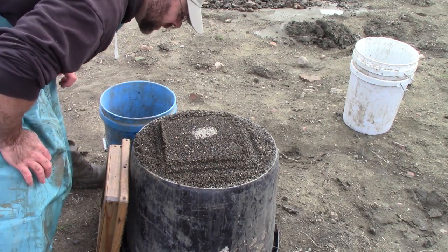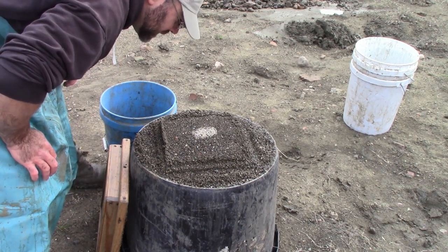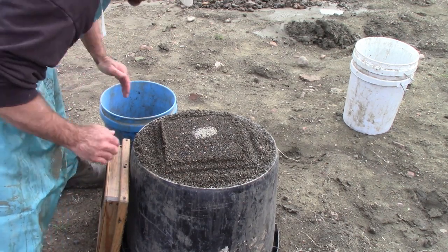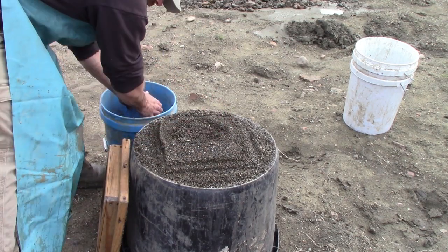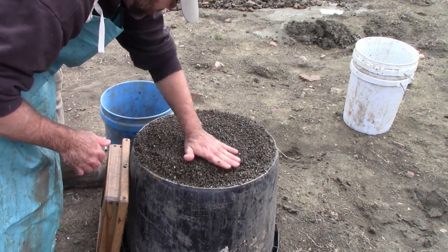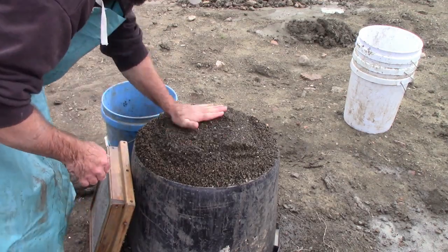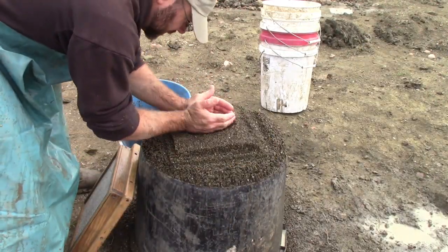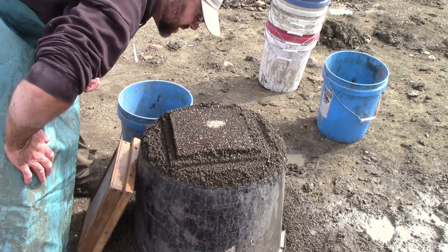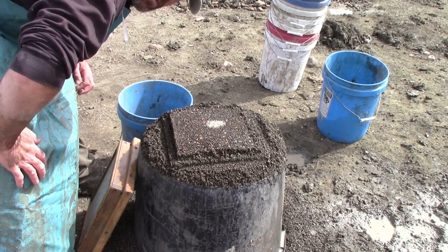Finally got one nice little garnet right there. That's a good sign — I like seeing garnets. Still haven't found a big 17-carat diamond or anything, so keep on washing. Still got some pretty good centers. I've found about three or four garnets, so wherever this material was brought in from wasn't too bad.